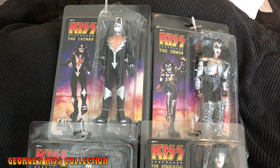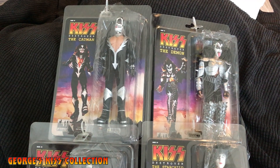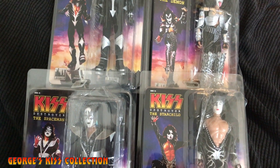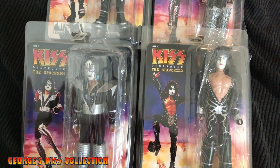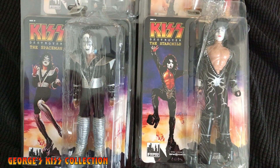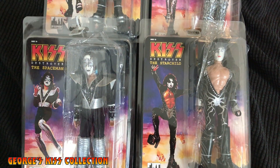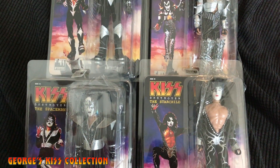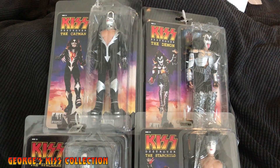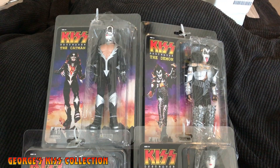The new latest one that came out is the Series 7 8-inch Destroyer Kiss action figures. These are long-awaited figures that fans have been wanting for the last year. They put out a promo release showing these figures, the Dynasty figures, and some massive action figures. The Series 7 set came out about a month or two ago.